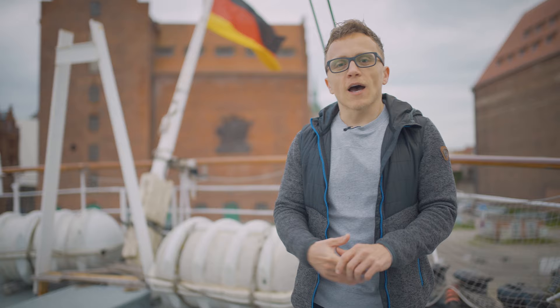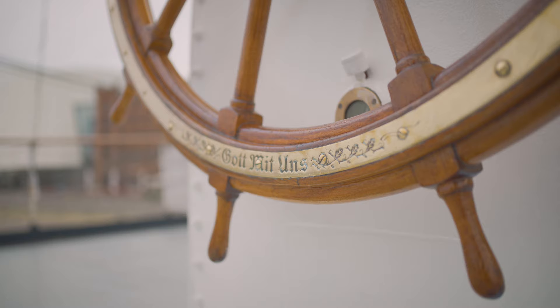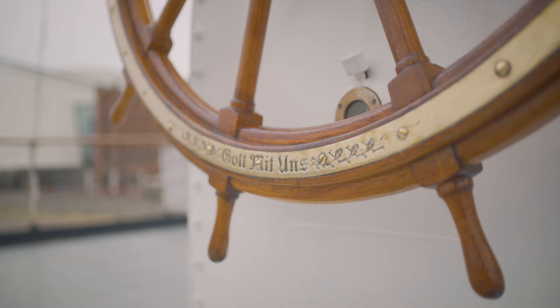In 1999, the ship was sent to Wilhelmshaven, where it was restored and then served as a flagship for the Expo 2000. After that, the ship was given back its old name, Gorch Fock.